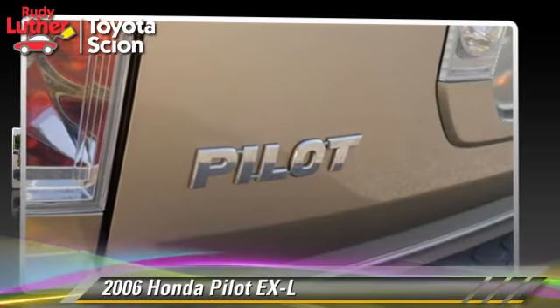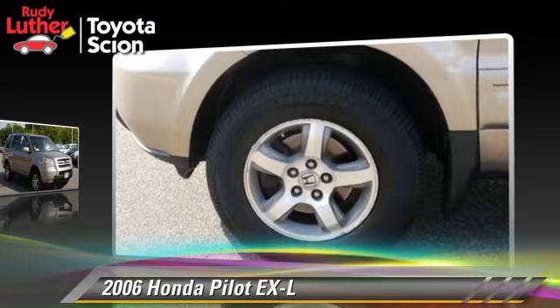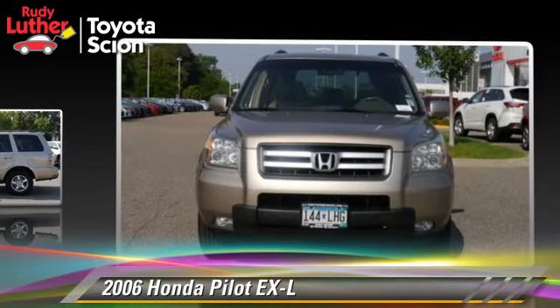The 2006 Honda Pilot EX-L, powered by a 3.5-liter V6 engine. This vehicle is well-equipped, featuring a sunroof, four-wheel drive, and tilt wheel.